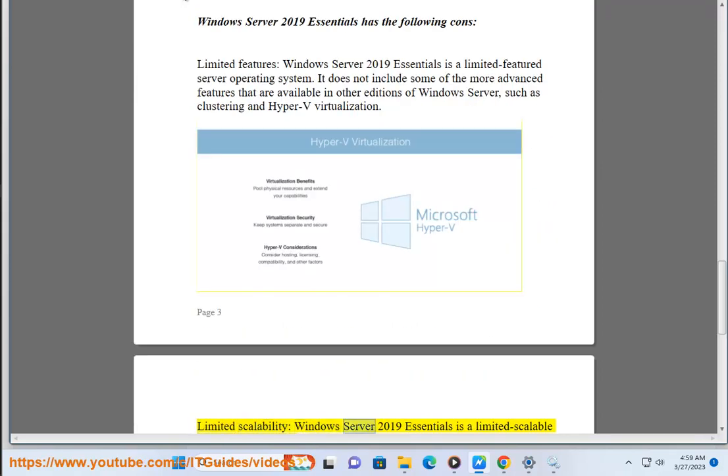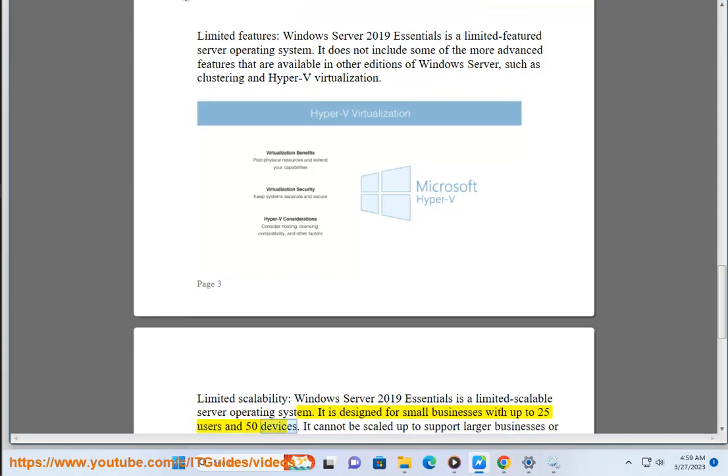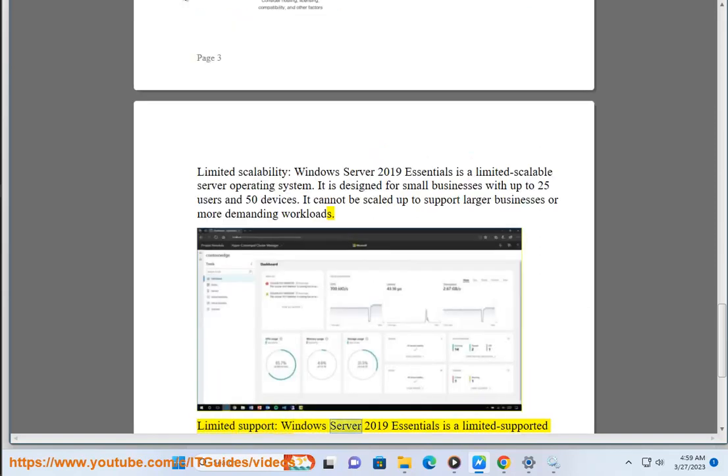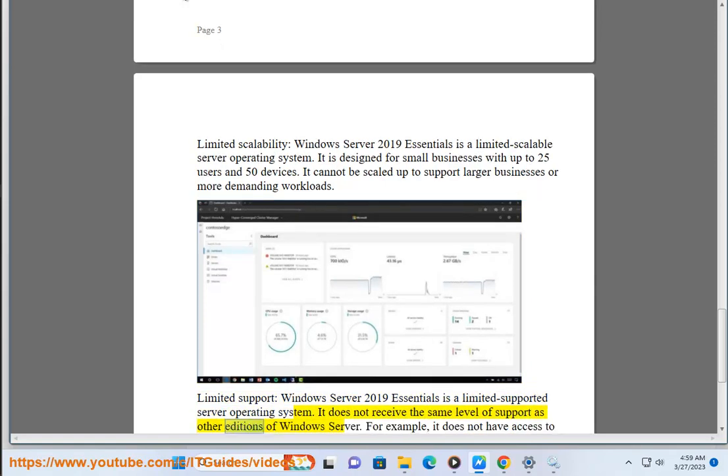Limited Scalability: Windows Server 2019 Essentials is a limited-scalable server operating system. It is designed for small businesses with up to 25 users and 50 devices, and cannot be scaled up to support larger businesses or more demanding workloads. Limited Support: Windows Server 2019 Essentials does not receive the same level of support as other editions of Windows Server.